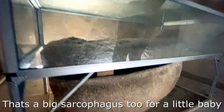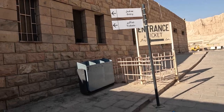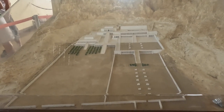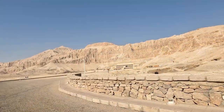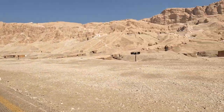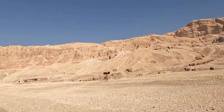Our next stop is Deir al-Bahri, an Egyptian archaeological site in the necropolis of Thebes. It is made up of the bay and the cliffs of the west bank of the Nile River, east of the Valley of the Kings. This is the temple of Queen Hatshepsut. We're going to get on this little Egyptian train and they'll take us to the base of Hatshepsut's temple. The temple at Deir al-Bahri is one of the most distinctive temples in Egypt — built out of limestone, not sandstone like most other funeral temples of the New Kingdom period. It was built to commemorate the achievements of the great Queen Hatshepsut and as a funeral temple for her.